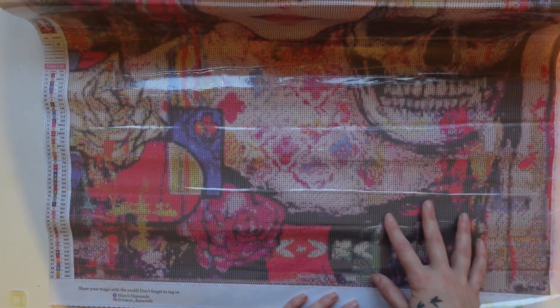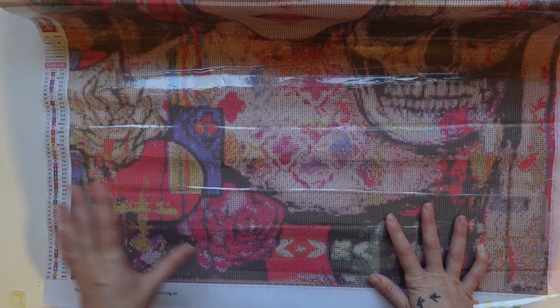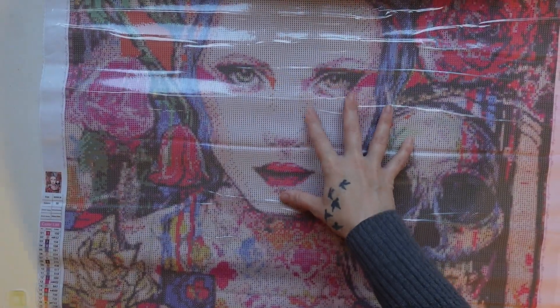This actually looks really good just looking at it for the first time. The symbols look really nice and clear — no problems whatsoever. Let's have a look at the darker ones — yes, they all look really nice.